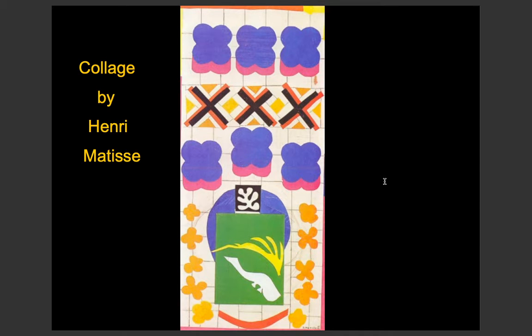This is a collage by Henri Matisse. Now a collage — or 'collage', depending on how you pronounce it — is when you combine a group of pictures together into one picture. It can be as simple as using an app on your phone to put pictures together, or an artistic creation such as this.